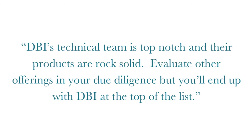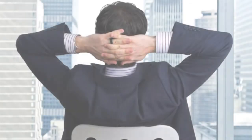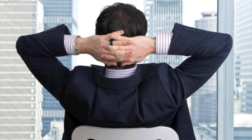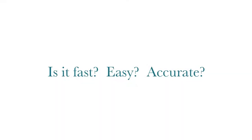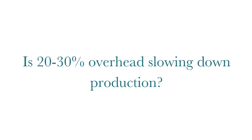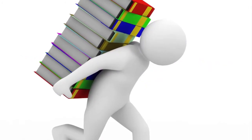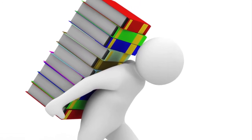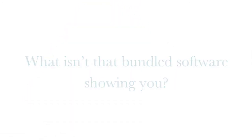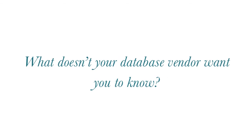Ask yourself how your bundled performance management software is currently working for you. Is it fast, easy, accurate? Is twenty to thirty percent overhead slowing down production? Does it constantly require costly new add-ons or licenses just to perform? What isn't that bundled software showing you — what doesn't your database vendor want you to know?